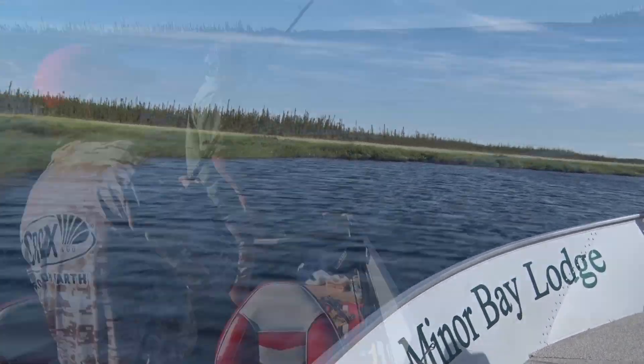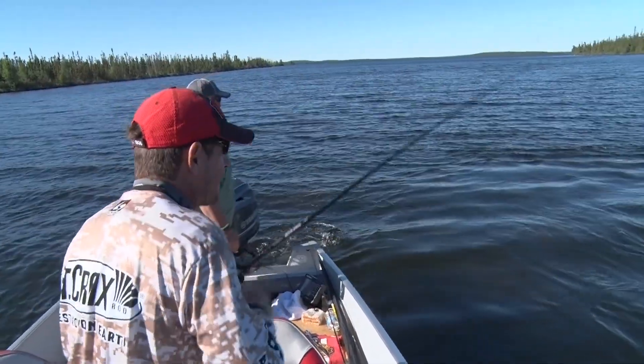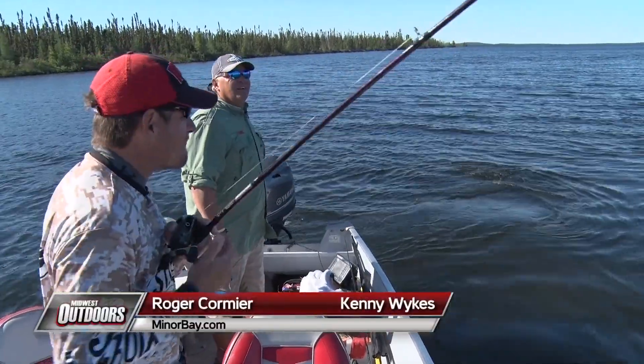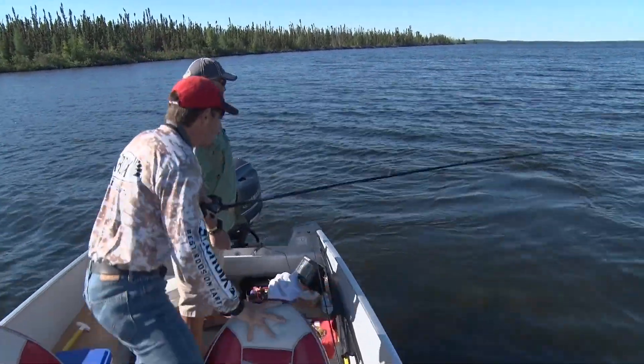I got a little glimpse of here — it's not a bad fish, decent fish to start us out. Kenny Wykes, 29 years on Wollaston Lake, and I'm Roger Cormier, Miner Bay Lodge — back at the home of the Monster Pike.